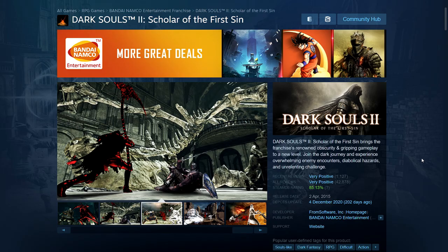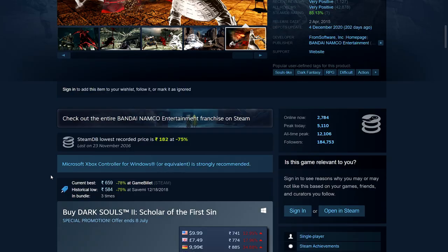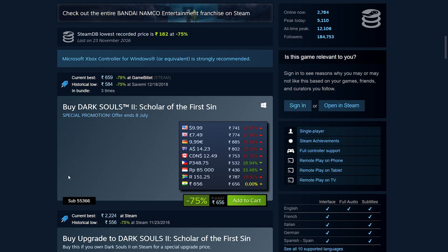Next we have Dark Souls 2: Scholar of the First Sin. The first Dark Souls Remastered is unfortunately not on sale, but Dark Souls 2 is on sale and this is under $10 — $9.99, £7.49, €9.99.